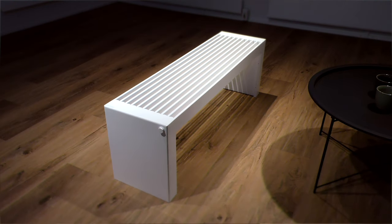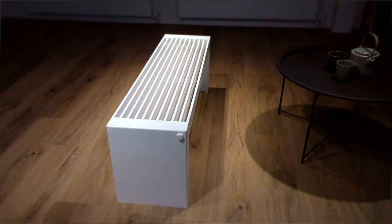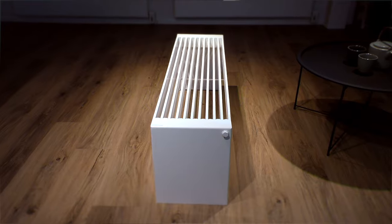The Hoodewad Novus Bench Radiator is part of our new range of bench radiators, giving new possibilities to architects and homeowners. The Novus is not only a practical heat source but also a piece of art and a functional piece of furniture.